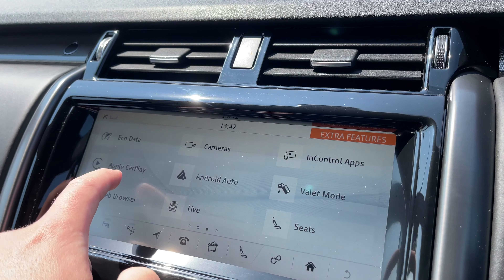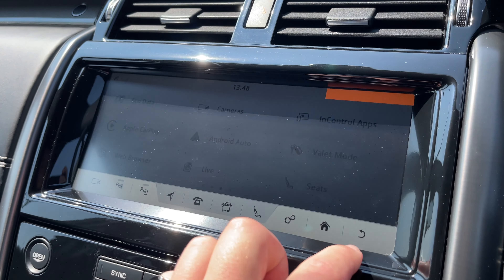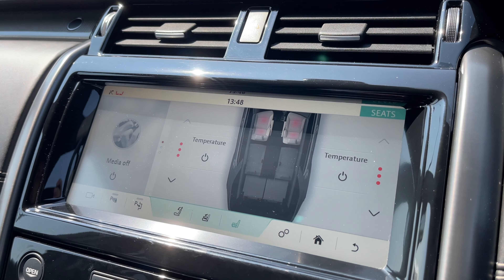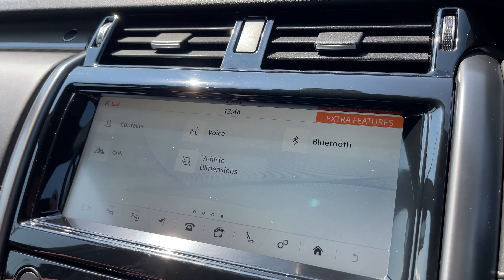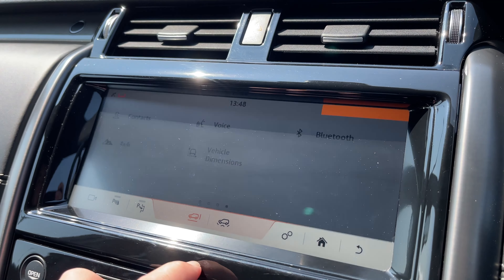This vehicle is also equipped with Apple CarPlay, Android Auto, and even a valet mode to keep your personal information and address safe when having the vehicle valeted. By clicking on seats we can access our heated front seat settings for both the driver and passenger. We also have access to easily accessible vehicle dimensions, which is another great feature for tight parking situations.